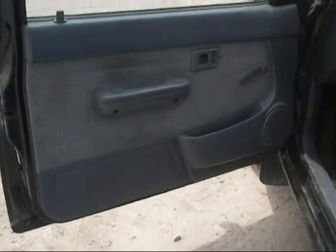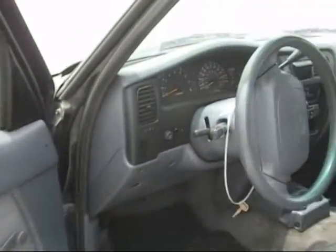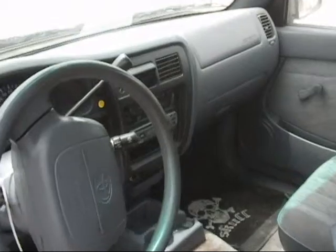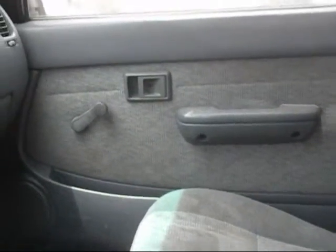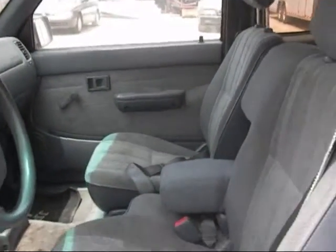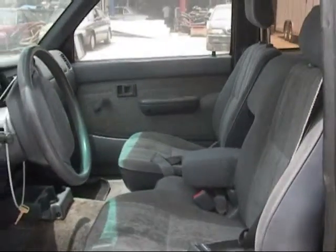The driver side door panel is in good condition, just a little staining on the interior. The dashboard is in good condition. The passenger side door panel is in good condition, and the front seats are in good condition as well.